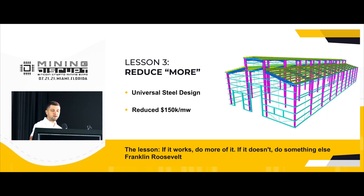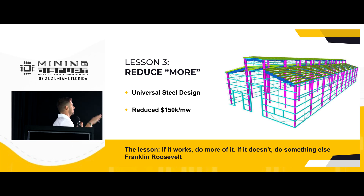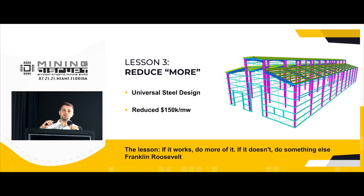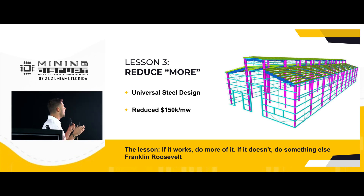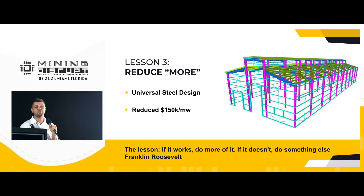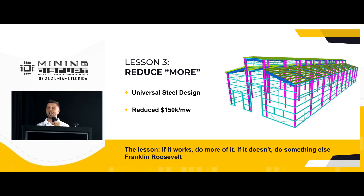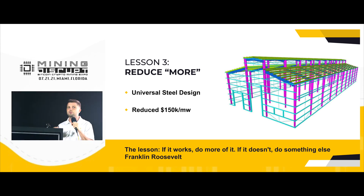In our next facility, we are building right next to the power plant. We use a universal steel design, reusing the design and purchasing transformers, metal, and other supplies from overseas vendors. We are able to reduce our price down to $150,000 per megawatt. And my lesson here: if it works, do it more and more. If it doesn't, do something else.